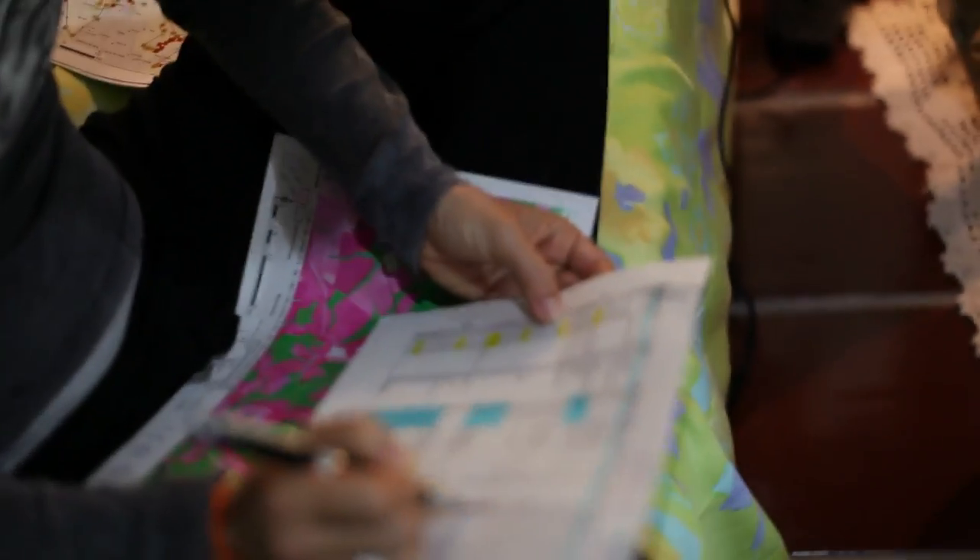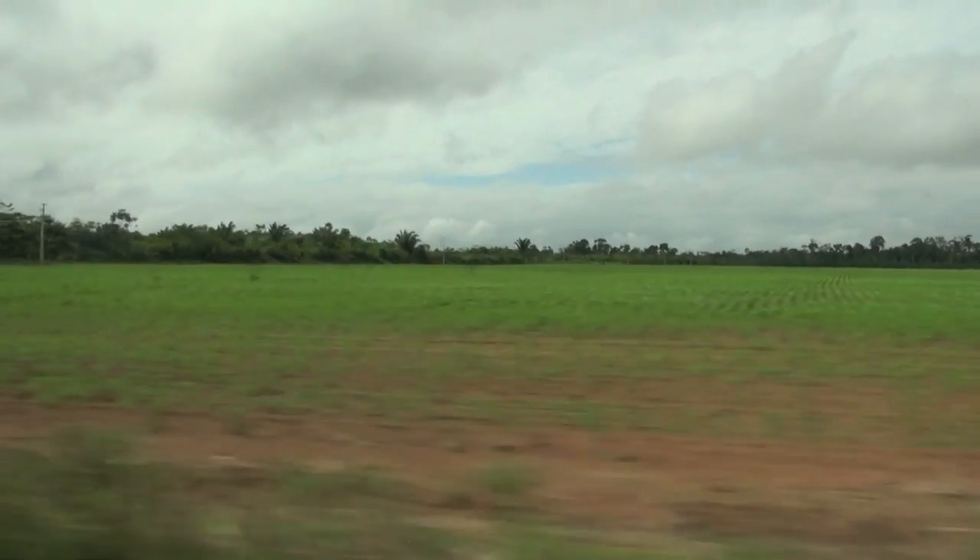A smaller team spends a week undercover doing on-the-ground checks in the field to make sure that the crops we see planted are definitely soya.